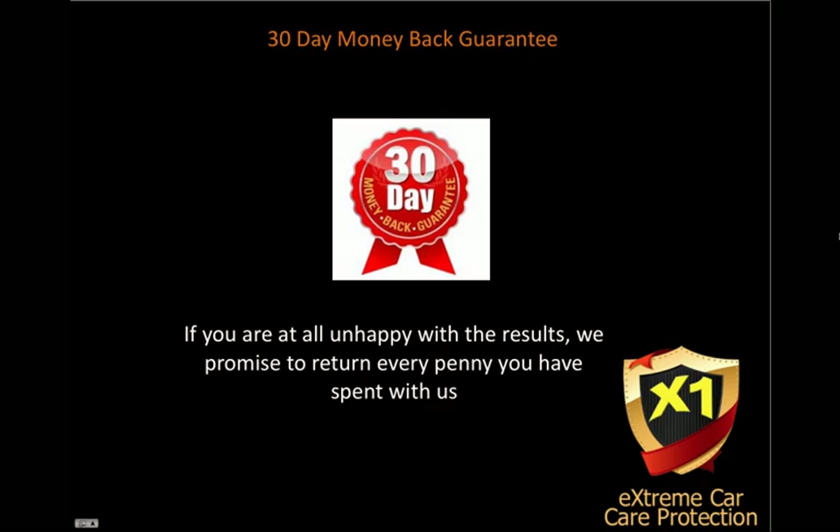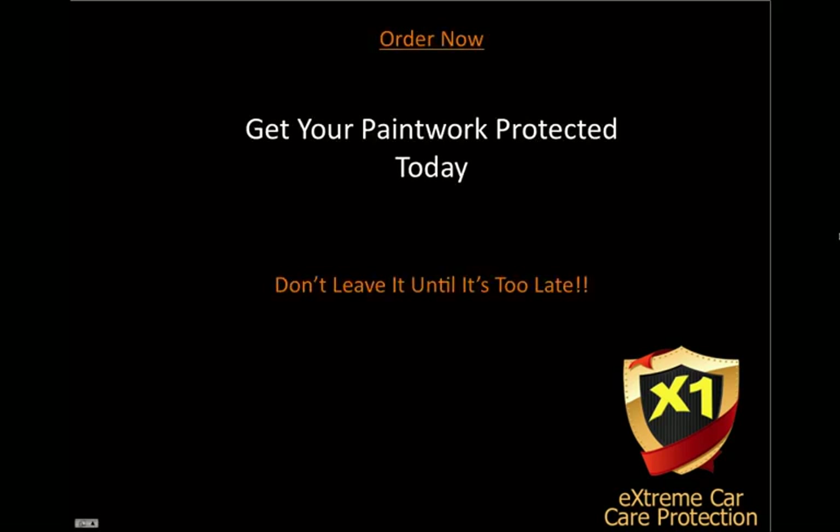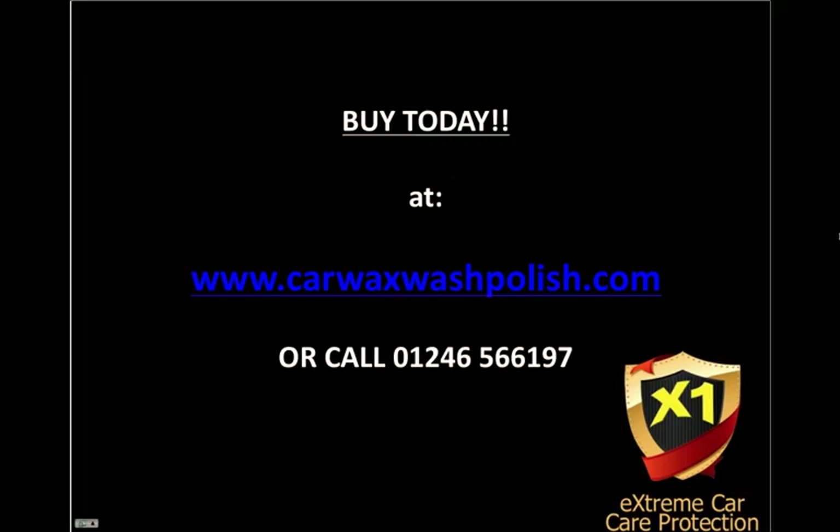So get your paintwork protected today. Don't leave it until it's too late. You can buy today at www.carwaxwashpolish.com or give us a call. We're at the end of the phone on UK number 01246 566 197. Thank you for listening.